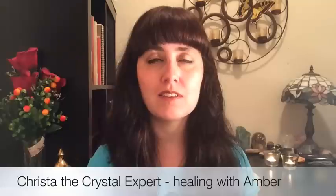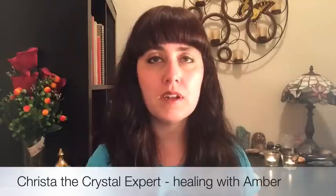Hi everyone, I'm Krista and welcome to my video on the healing benefits of amber. Now, amber is not a crystal or a gemstone, but rather it is tree resin that has been fossilized, and it has beautiful healing properties. So I'm going to talk a little bit about how amber can help you and be of benefit.